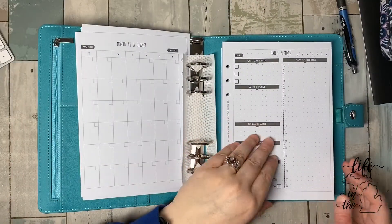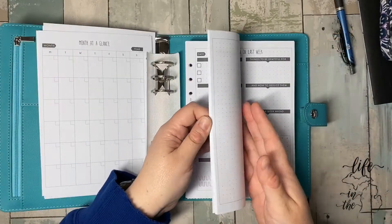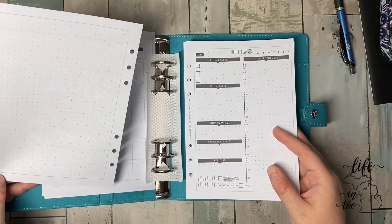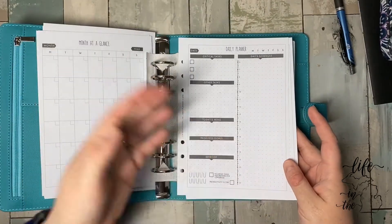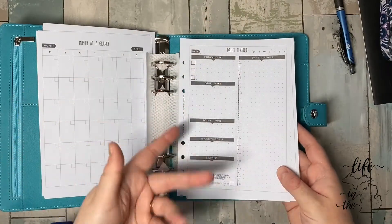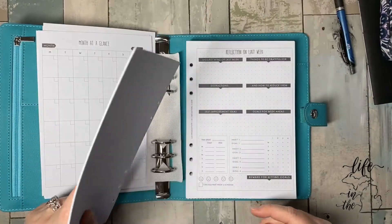Then we get into the dailies. So there's a week's worth of dailies — it's a daily, and then the backside is just dot grid, which is pretty awesome. That's a lot of room. And if you leave it blank, it's not really a big deal. It leaves your writing on this side because it's rings. I actually like that. That might actually be something I try and use.